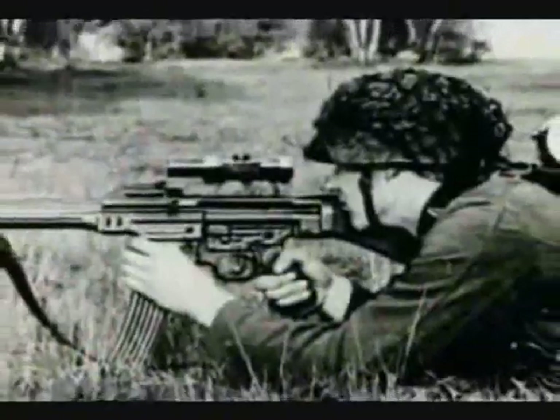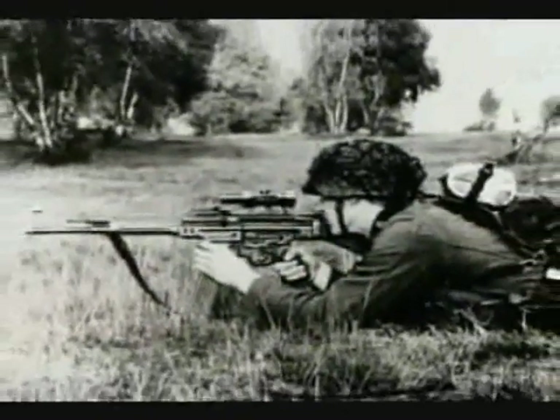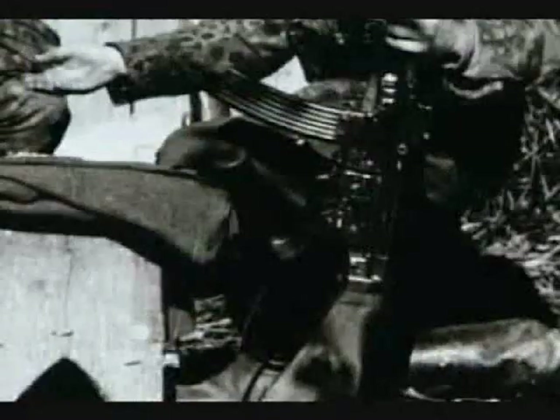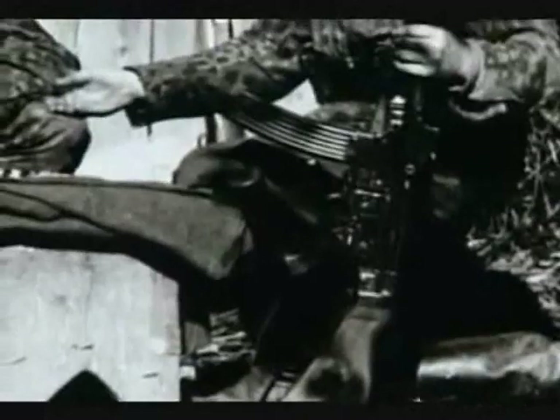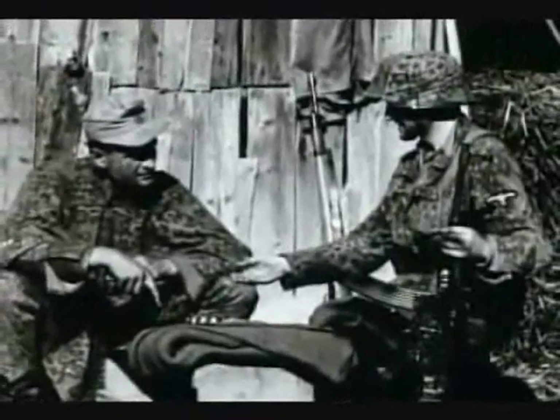The Sturmgewehr 44 is an air-cooled semi and fully automatic rifle. Its weight when loaded is 11 and a half pounds. Its detachable steel magazine holds 30 rounds of 7.92 Kurz short ammunition. Its rate of fire is between 500 to 600 rounds per minute. It was arguably the premier small arm of its time.